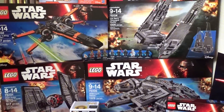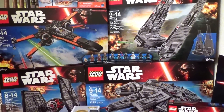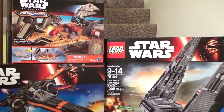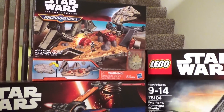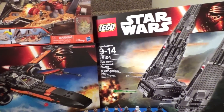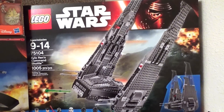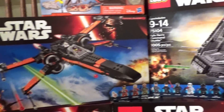Hey guys, Brick Queen here, and I know it's the middle of the night, but I wanted to show you guys my Force Friday Star Wars haul. I got so much cool stuff. There's still more that I'm missing that I was wanting to get — I couldn't get my hands on everything I wanted — but as you can see, I got a lot of the Legos.